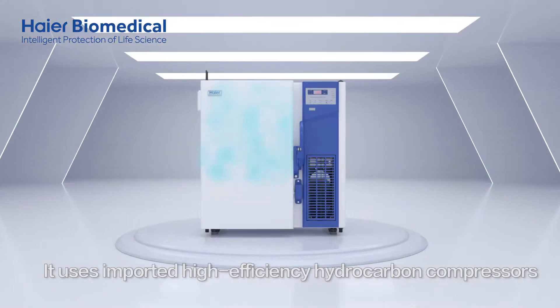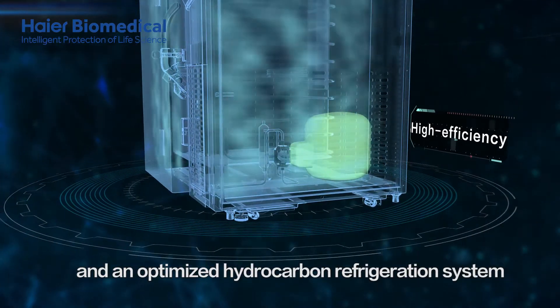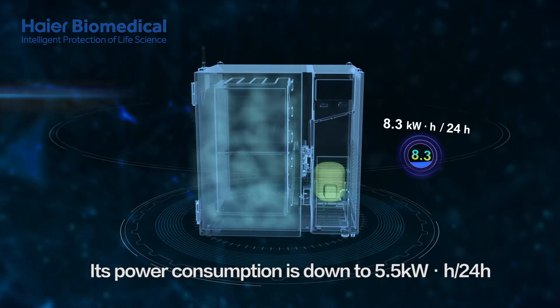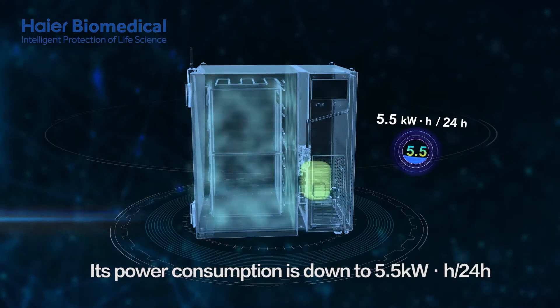It uses imported high-efficiency hydrocarbon compressors and an optimised hydrocarbon refrigeration system which is more efficient and energy-saving. Its power consumption is down to 5.5 kilowatt-hours per 24 hours.